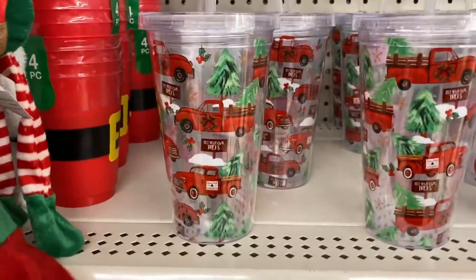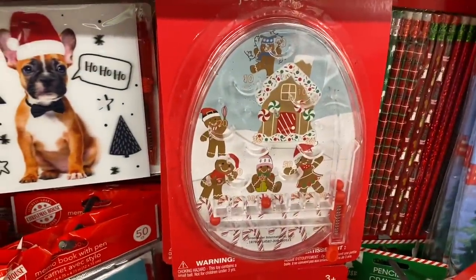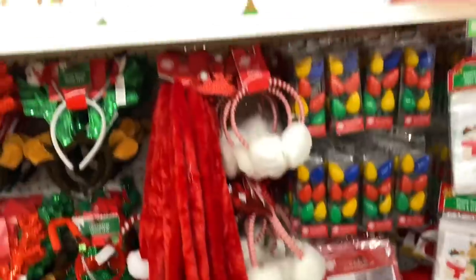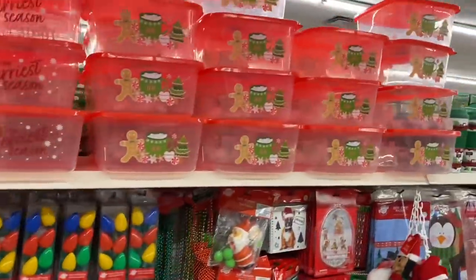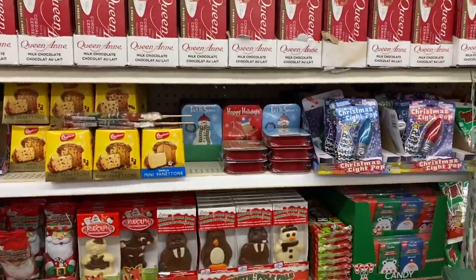Look at these beautiful red truck prints and the gnome. I actually haven't seen this little pinball game at any other location. They have a ton of things here that I have not seen elsewhere — lots of cookie containers. These are going to start selling really fast. Have you tried these chocolates? I see people buying them by the cases. I'm curious to know if they're good.